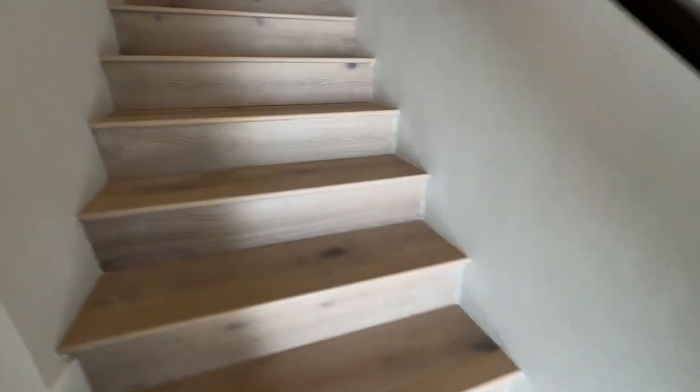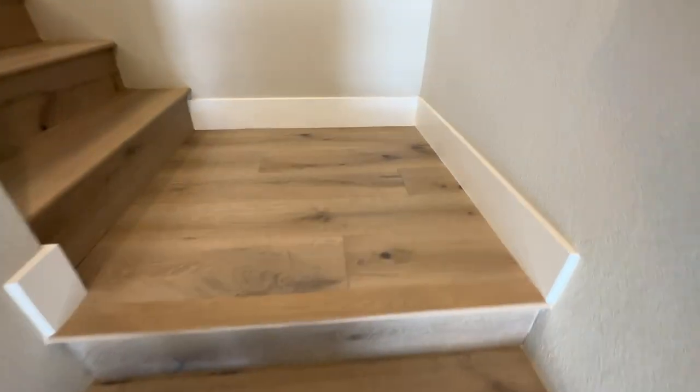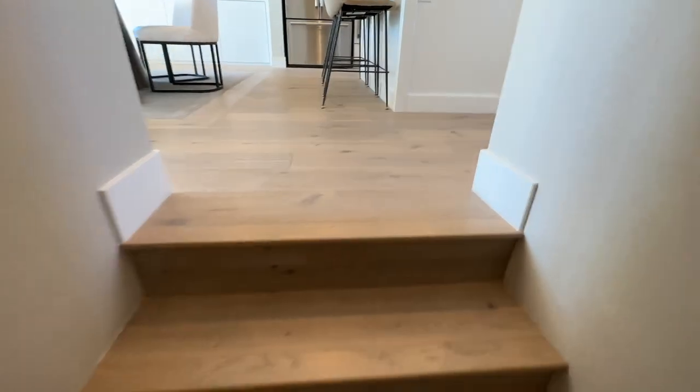It looks like they use engineered hardwood flooring, and this is a very popular color right now. I actually love this color — I think it's a medium or light tone. Love the floors.